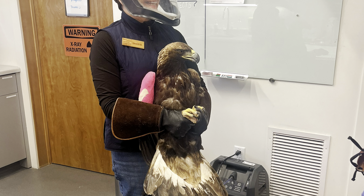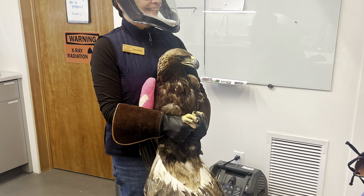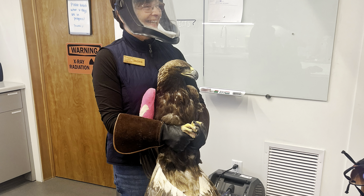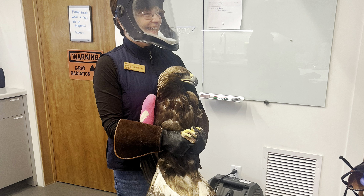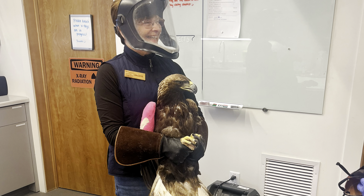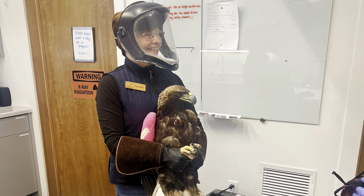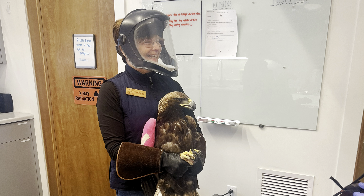He's doing really well so far. He's got a really good attitude and we're really happy to see that this bird has perked up a lot. These guys don't want to be around us, so when they're trying to bite us or dig talons into us, that is usually a good sign. We often have to wear protective equipment such as the face shield that you see one of our volunteers has donned, simply to protect our face because these guys are smart and they will know to bite towards our jugular and our eyeballs.